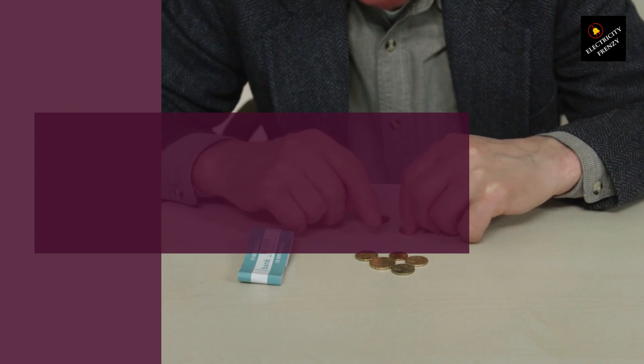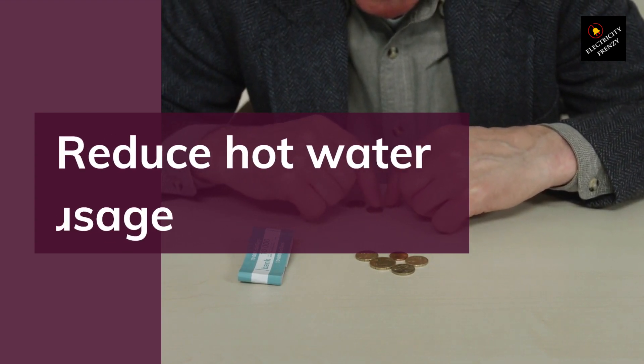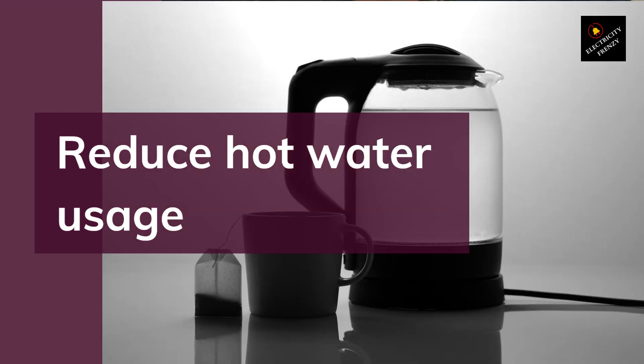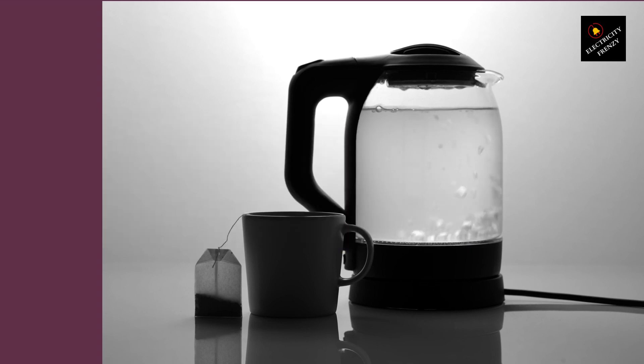Tip 9: Reduce Hot Water Usage. Heating water consumes a lot of energy, so reducing hot water usage can significantly reduce your energy bill. Consider taking shorter showers, washing clothes in cold water, and fixing any leaks in your hot water system.